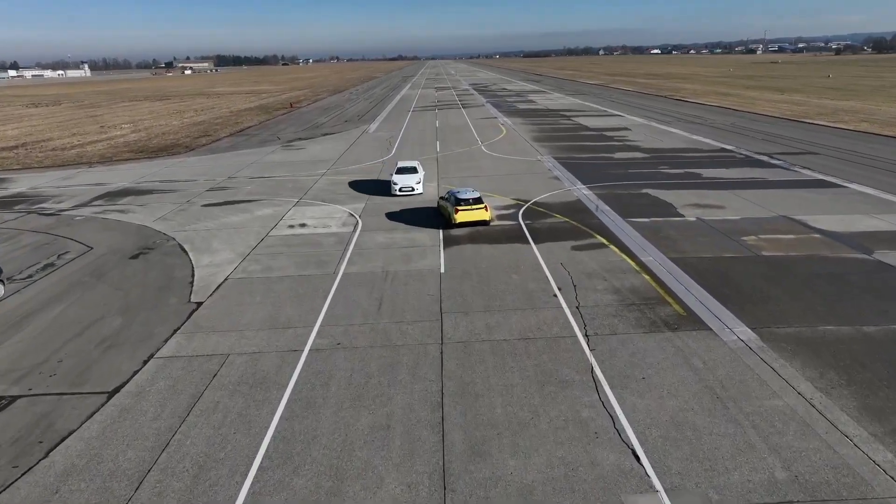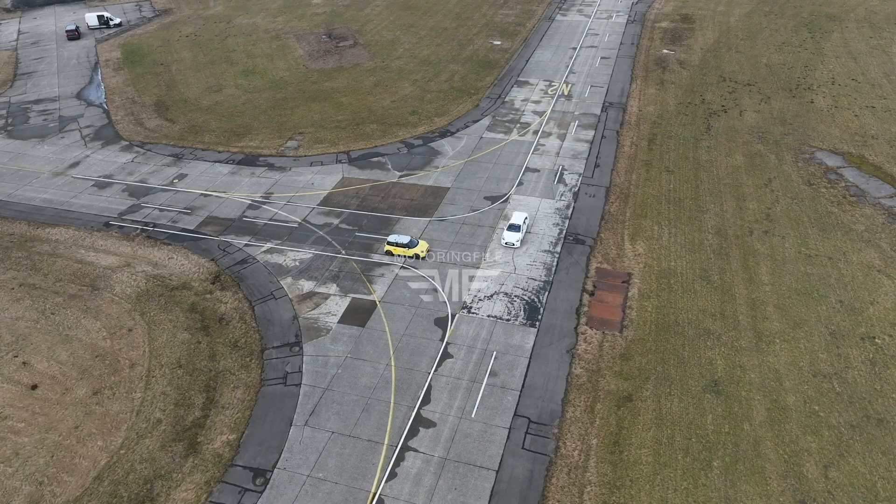So a really big day for Mini when it comes to safety. If you want more on Minis, please give us a subscribe and a like, and head to Motoring File — we've got a lot more.